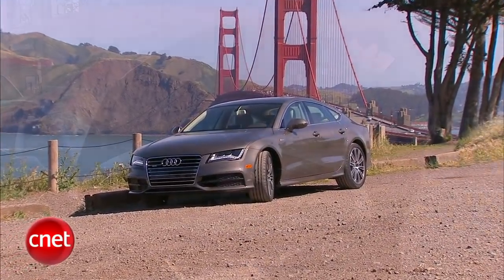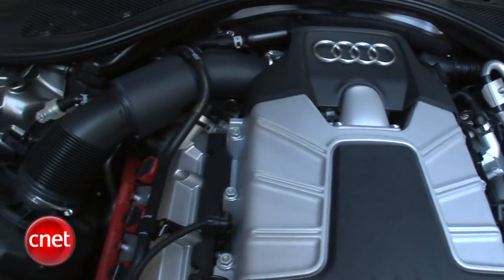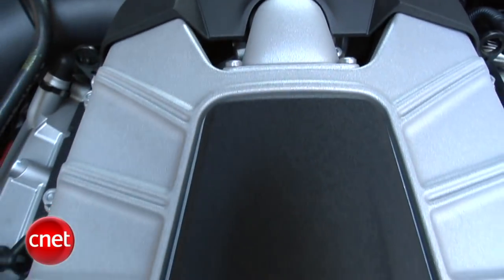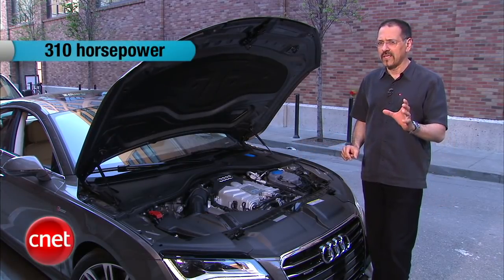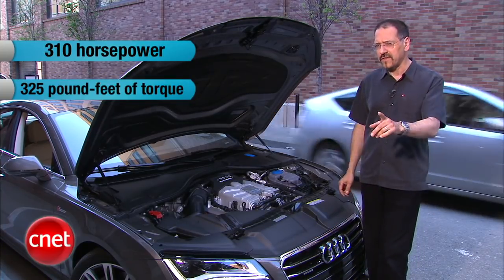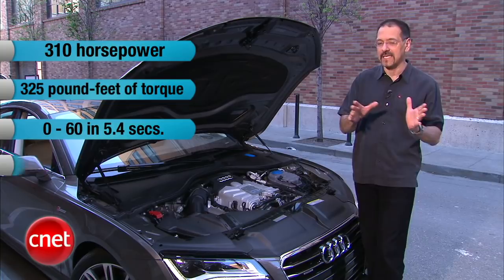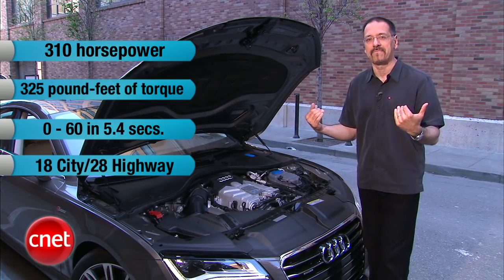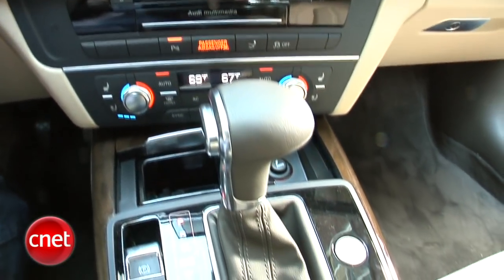Whatever you think of these cars, these are some of the prettiest engines on the road — nice castings, beautiful sandblast finish on everything, some red accents, and everything's been finished. It's a three-liter V6 that has the power of a V8, achieved by using a supercharger — never mind the T in the name, it's not a turbo. This delivers 310 horsepower and 325 foot-pounds of torque. Zero to 60 for a 4,200-pound car in 5.4 seconds, while still delivering 18 to 28 MPG. Power always goes out to all four wheels via Quattro all-wheel drive, which makes those numbers even more impressive. The only gearbox available is an 8-speed Tiptronic automatic.